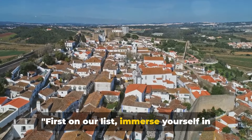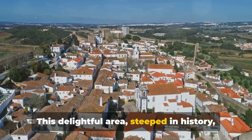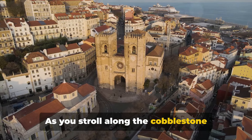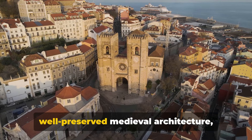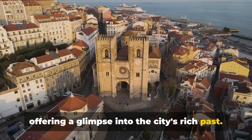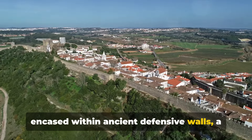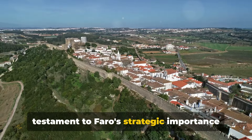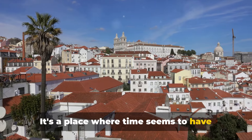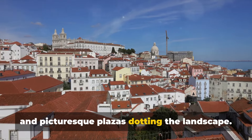First on our list: immerse yourself in the charm of Faro Old Town. This delightful area, steeped in history, is best explored on foot. As you stroll along the cobblestone streets you'll be surrounded by well-preserved medieval architecture, offering a glimpse into the city's rich past. The Old Town, or Queda de Vela, is encased within ancient defensive walls — a testament to Faro's strategic importance in days gone by — where centuries-old churches and picturesque plazas dot the landscape.